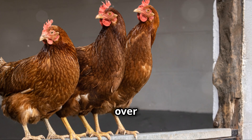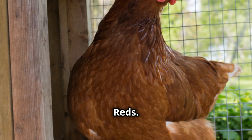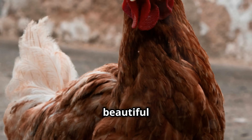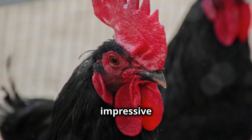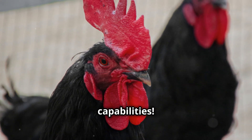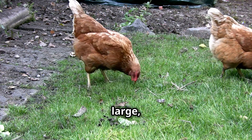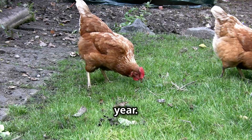Next up, we're heading over to the East Coast to visit the Rhode Island Reds. These American icons are known for their hardiness, beautiful mahogany feathers, and impressive egg-laying capabilities. Rhode Island Reds consistently lay around 250 to 300 large brown eggs per year.